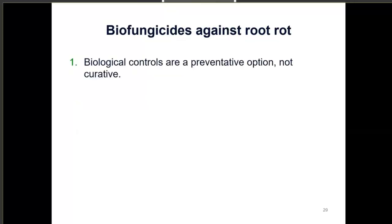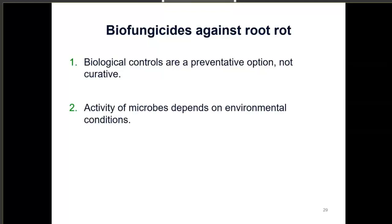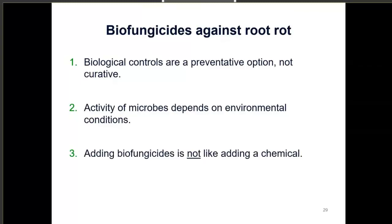Biological fungicides against root rot are a preventative option, not curative. If root rot is already creating damage in your system, these biological controls probably won't be very effective. You really want to start using them as a preventative strategy before you even see symptoms. The activity of these microbes also depends on environmental conditions — you want your hydroponic lettuce growing in a healthy environment with good temperature, pH, and EC. Adding biofungicides is not like adding a chemical: if you walk in and see an outbreak of root rot already, it'll be too late for them to be effective.